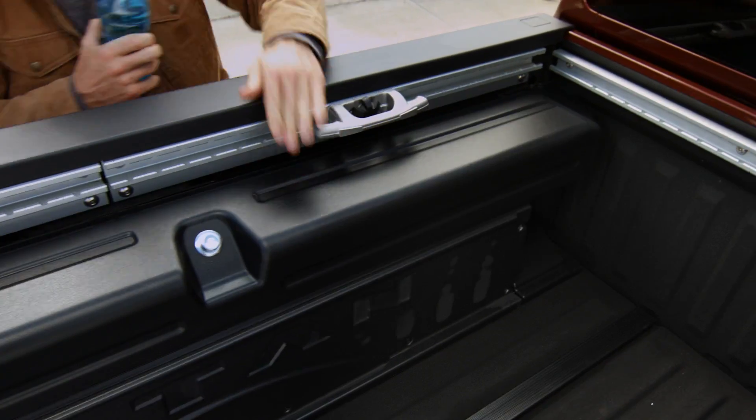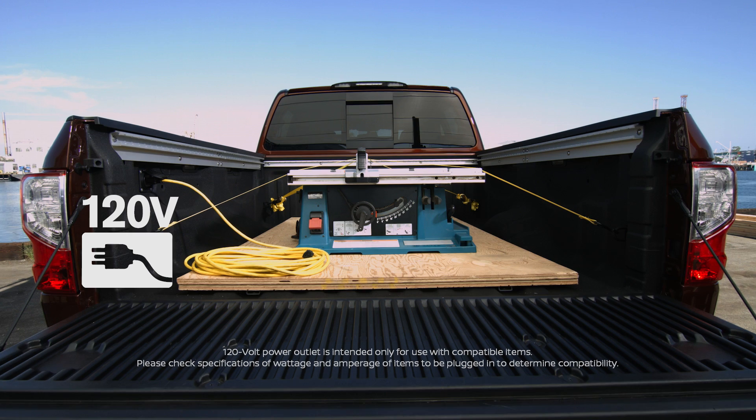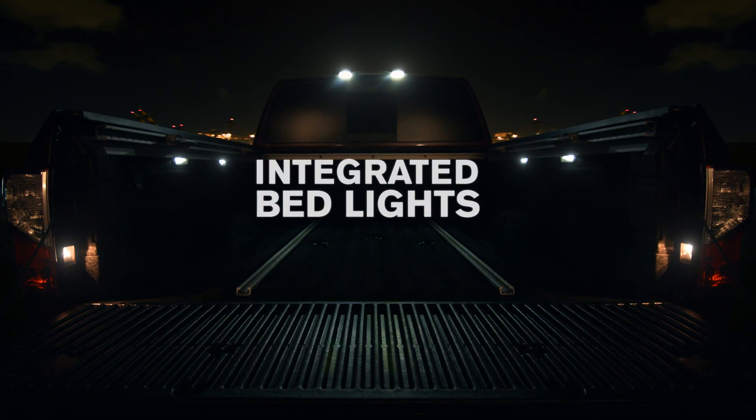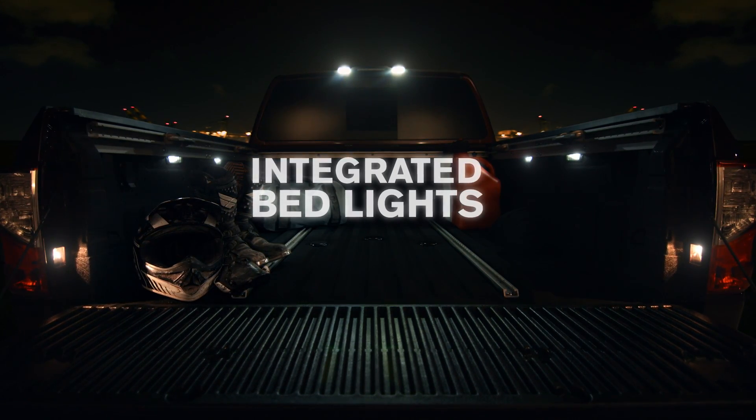They even double as an ice chest — and they're removable, too. You've got a tough, rugged workspace with a convenient 120-volt outlet perfect for charging power tools. And with eight bright integrated lights, you've got loads of rugged capability day or night.